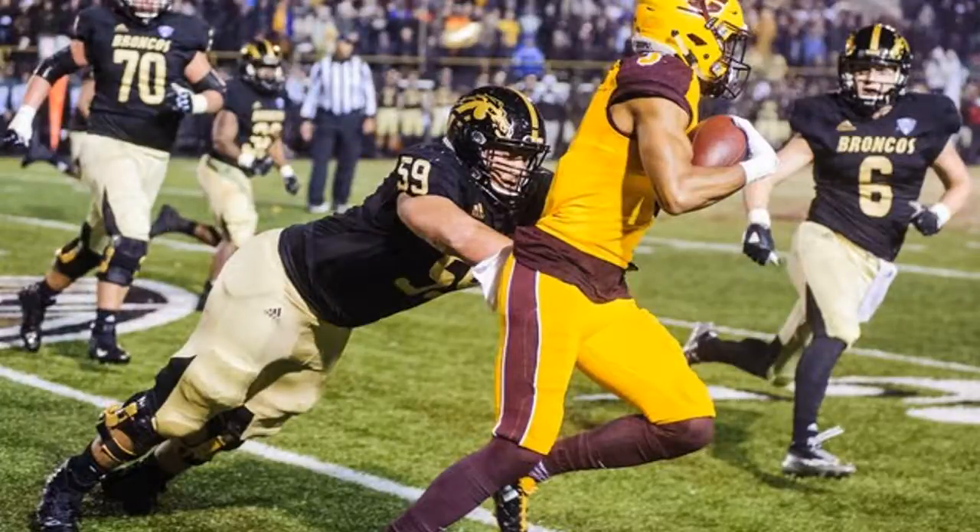The first half held the vast majority of the Broncos' highlights, with the offense clicking thanks to another strong effort from senior Jarvian Franklin, who became the program's career touchdown leader in the first quarter. He tallied 157 yards and a score on 16 carries in the first half and finished with 228 yards and two touchdowns on 26 attempts for his third career 200-yard game, but he fumbled with 10 minutes left in the fourth quarter, which led to CMU's first of three scores in the final frame.